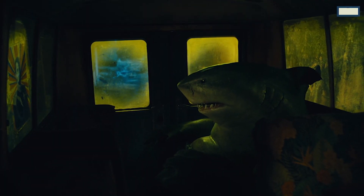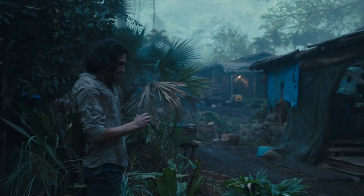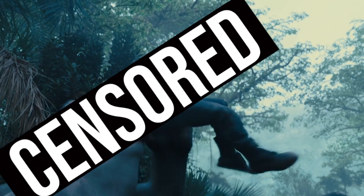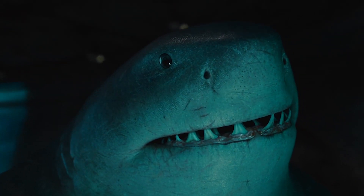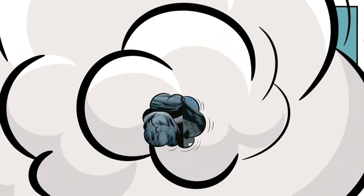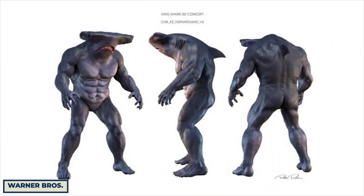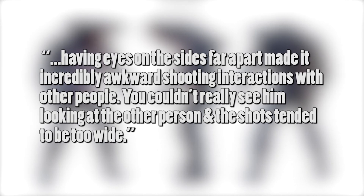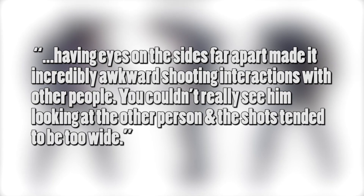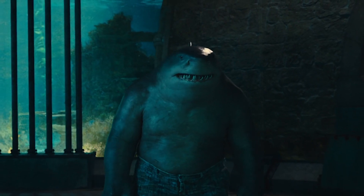King Shark is a favorite character from the movie, and part of the reason is that instead of rocking hard abs, he sports an awesome dad bod. Gunn was insistent on this from the start. What wasn't clear was what kind of shark he would be — King Shark has been both a great white and a hammerhead in the comics. Gunn tested the character as a hammerhead but found it didn't work practically, saying eyes on the sides far apart made interactions awkward and shots tended to be too wide. So they went with the great white design.